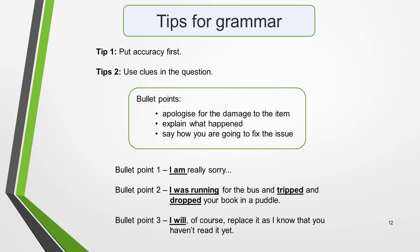Bullet point 1 uses the present tense, so you will use the present tense to make your apology. For example, 'I am really sorry.' Bullet point 2 is about what happened in the past, so you will use the past tense to explain what happened to the item you borrowed. For example, 'I was running for the bus and tripped and dropped your book in a puddle.' Bullet point 3 is about what you will do in the future to solve the problem. For this, you will use the future tense: 'I will, of course, replace it, as I know that you haven't read it yet.'